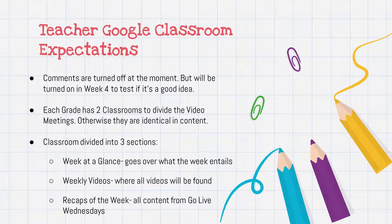Next slide — Google Classroom expectations. Comments are turned off at the moment, but will be turned on in week four to test if it's a good idea. Each grade has two classrooms to divide the video meetings — otherwise they are identical in content. The classroom is divided into three sections: a week at a glance section, a weekly video section, and recaps of the week.